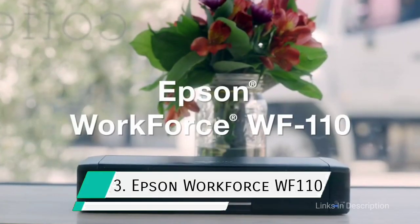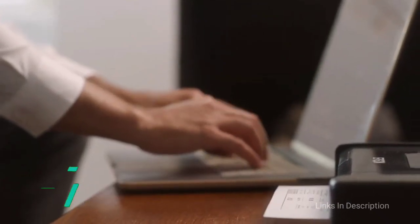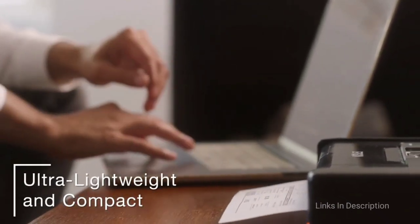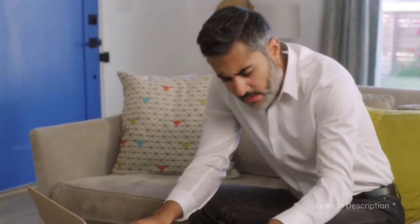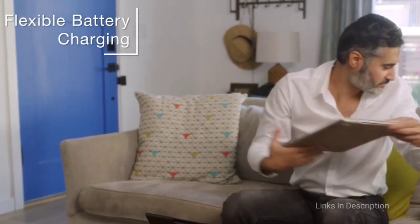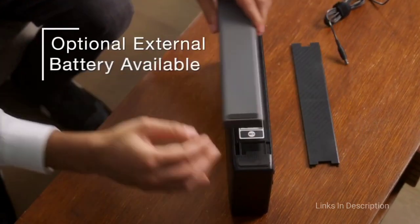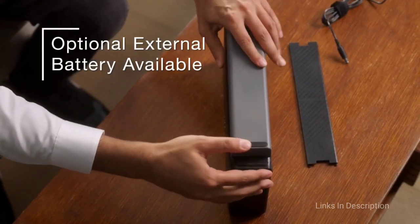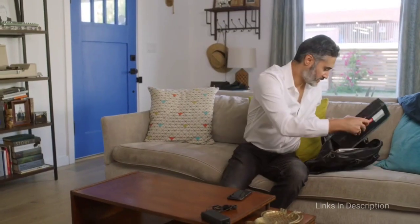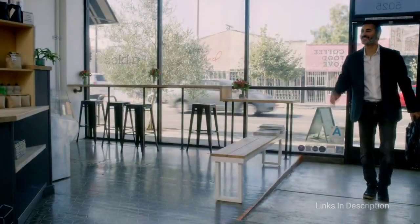Epson Workforce WF-110: the best portable printer for precision printing. If you're seeking an all-around portable printer that's both light and precise, the Epson Workforce WF-110 is a very good choice. Weighing just 1.6 kg, it's no trouble to carry wherever you go, and it delivers highly detailed prints using pigment ink. Not to mention it's the fastest on our list, delivering 14 pages per minute and 11 in color.